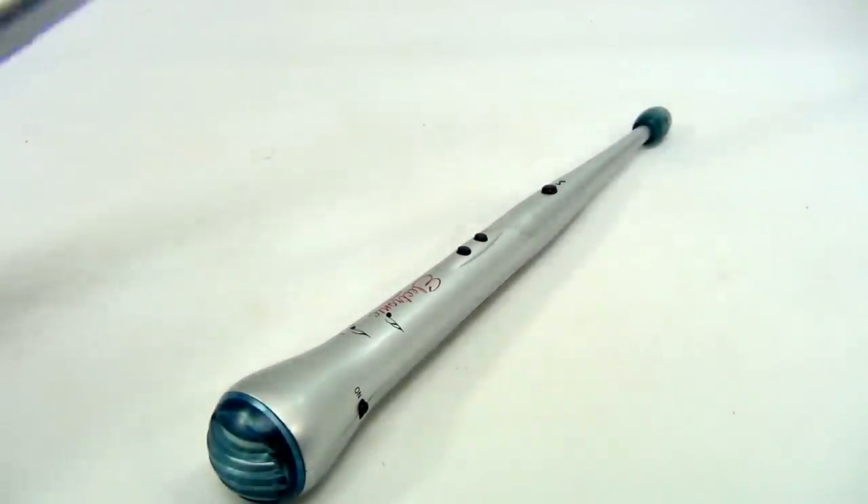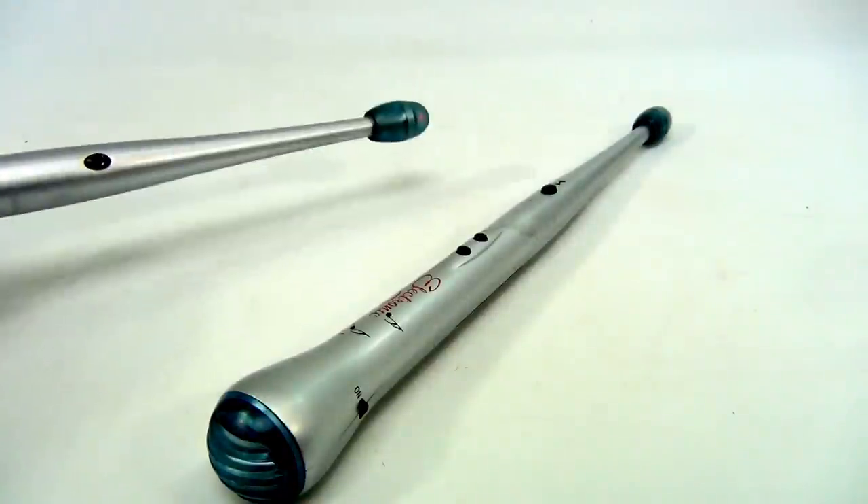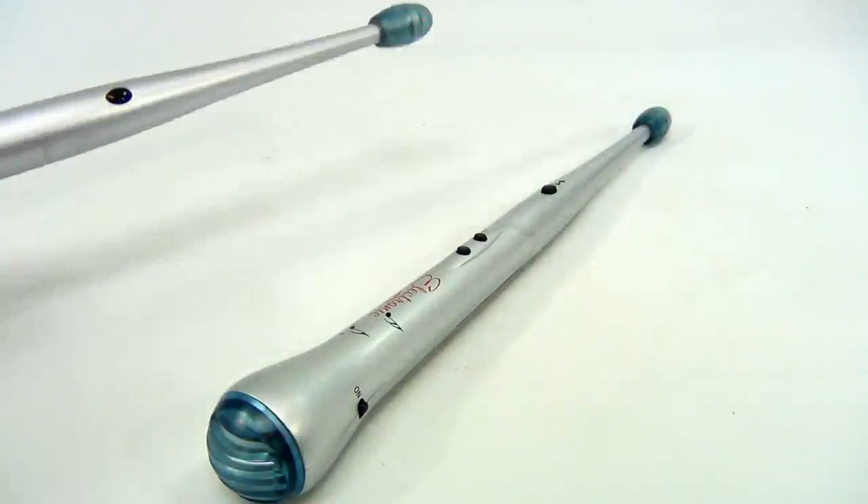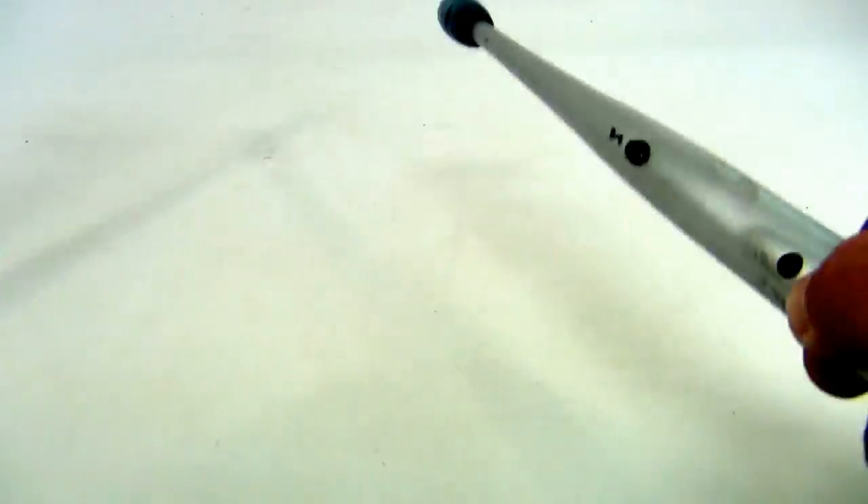So if you hit it, you hear that? Now if I hit this button, the crash cymbal, and this button, it's a tom-tom. So each one has those sounds: crash, tom.